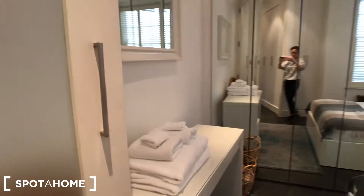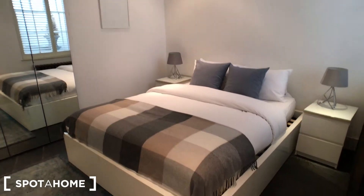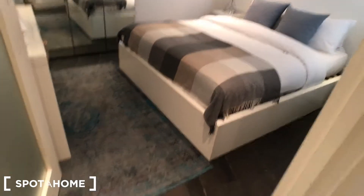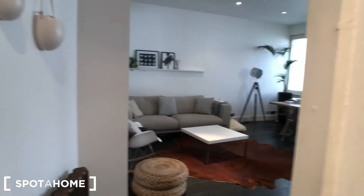Let's have another view of the room. We have a big mirror, a double bed, a bedside table, and also here we have wooden floors. From the double bedroom, we are getting into the living room.